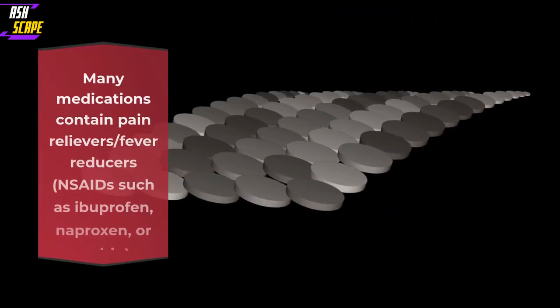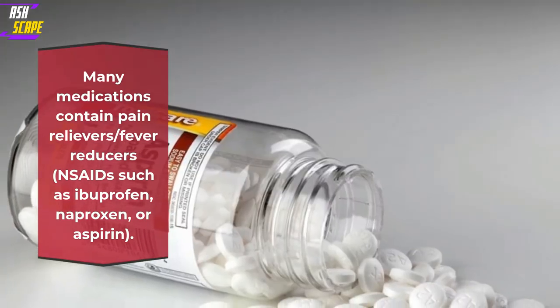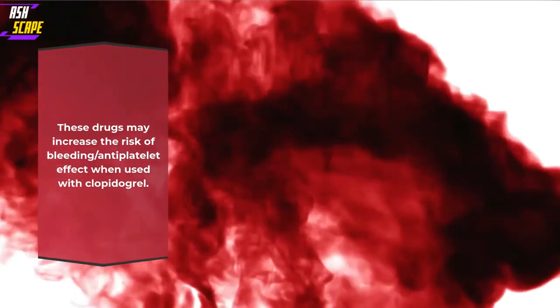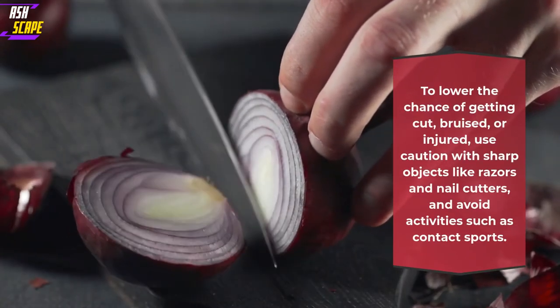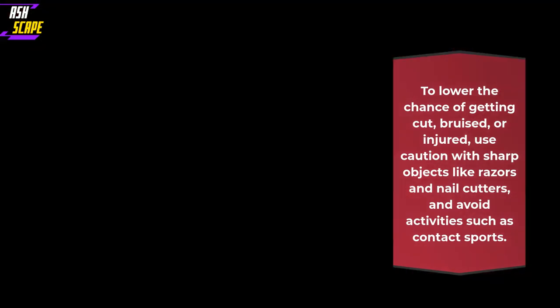Many medications contain pain relievers or fever reducers, NSAIDs such as ibuprofen, naproxen, or aspirin. These drugs may increase the risk of bleeding or antiplatelet effect when used with Clopidogrel. To lower the chance of getting cut, bruised, or injured, use caution with sharp objects like razors and nail cutters, and avoid activities such as contact sports.